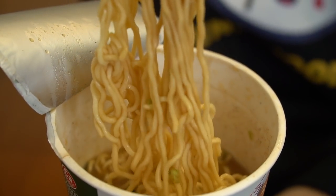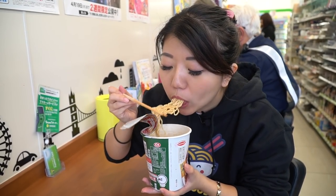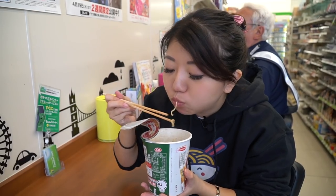Let's take one more slurp for all my noodle lovers out there. I am quite full — just kidding, I can eat way more. There's always room for dessert. And speaking of dessert, we are currently in front of Lawson, which is a convenience store very popular here in Japan — one of the biggest. I heard there's something in here I absolutely have to try. Let's go get our sweet tooth on.